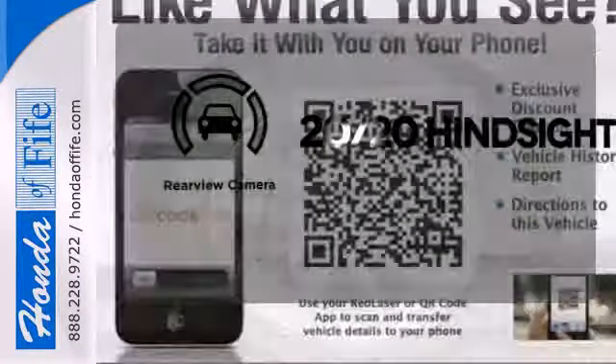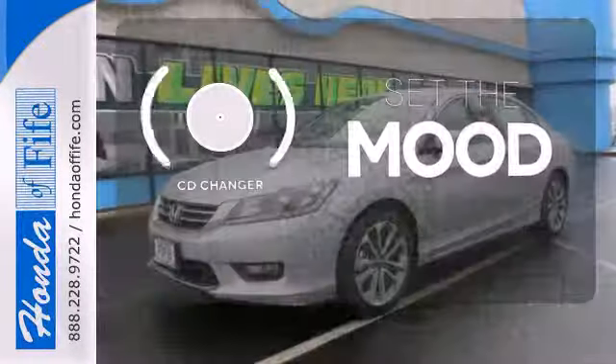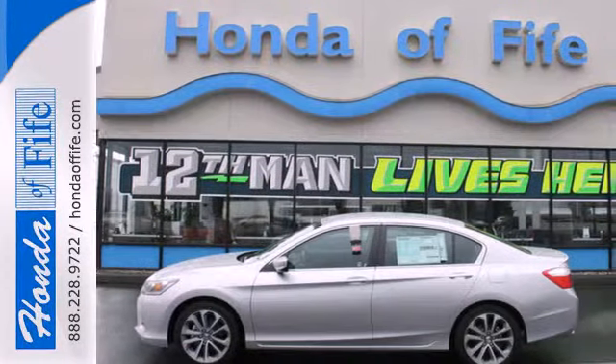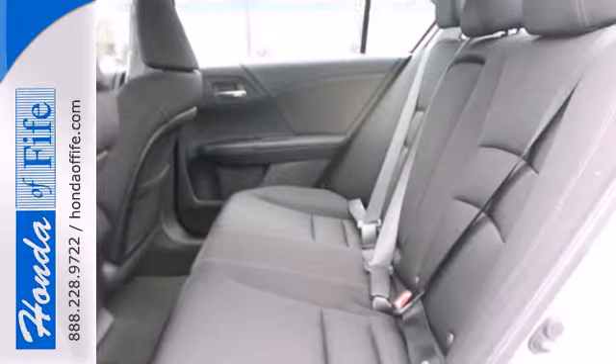See objects previously out of sight with the rear view camera. No matter what mood you're in, you have the music to match it with the CD changer. For the money, there's no car that brings as much performance, style, and safety together in one package as the Honda Accord.